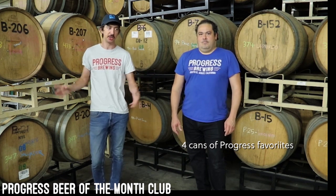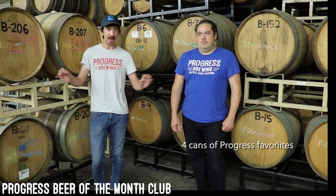And then lastly, you get four pint cans of assorted Progress favorites from the breadth of our catalog — some classics, some hoppy, some dark, some sour. You get a little bit of everything, and it's going to change each month. So we're very excited about that.